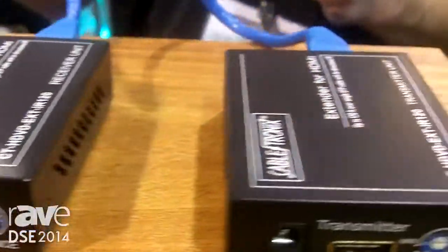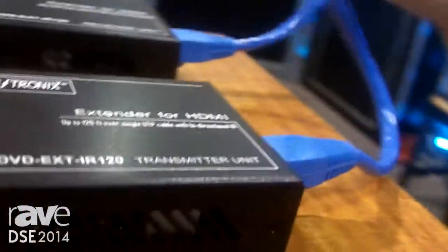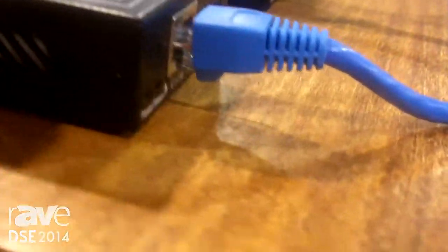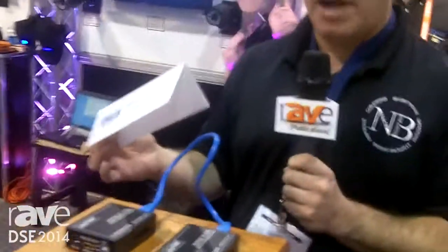This extender will transport HDMI signals up to 120 feet over a standard UTP twisted pair cable, such as a Cat5, Cat5e, or Cat6.